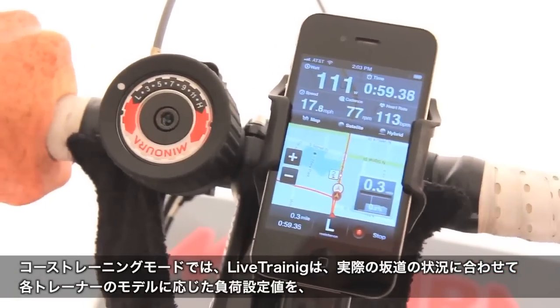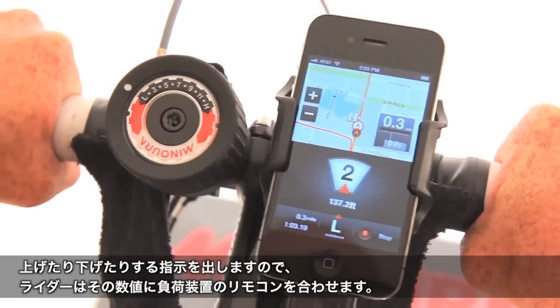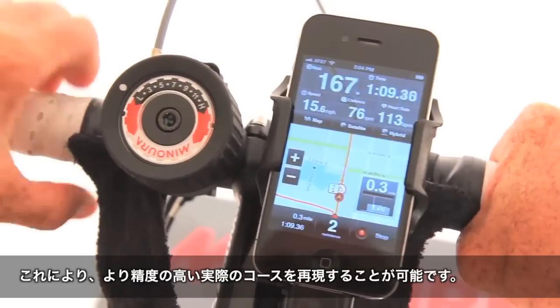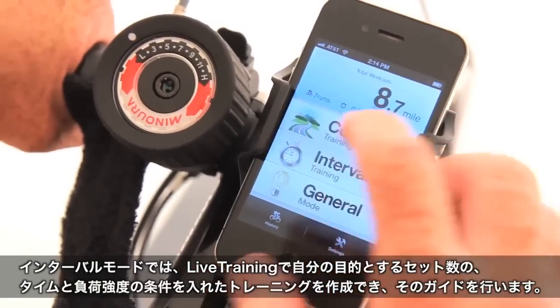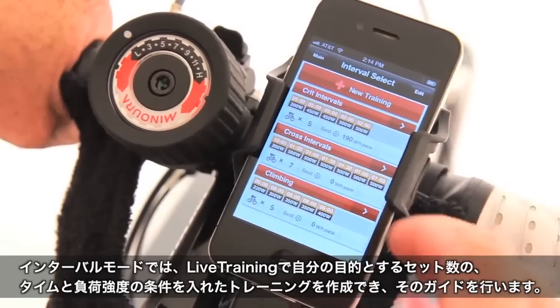When loading your own ride, Live Training generates a ghost rider to compete against your previous time and really gauge your improvements. With easy-to-follow prompts, Live Training instructs you when to increase or decrease the resistance on your trainer to simulate the course you have selected. In interval mode, Live Training allows you to construct an infinite array of interval workouts and then guides you through the workout every step of the way.